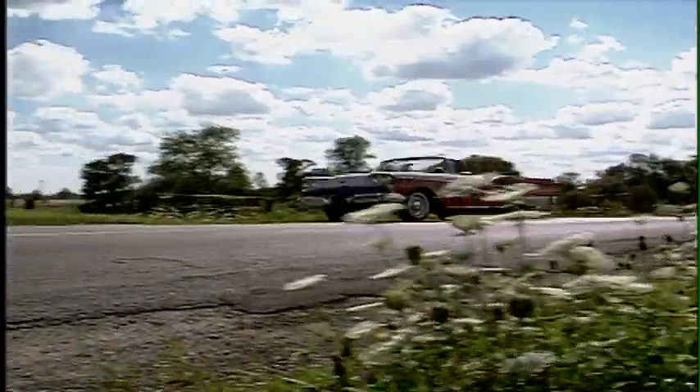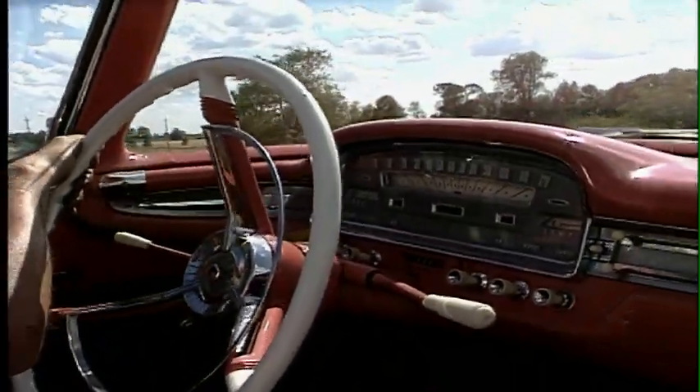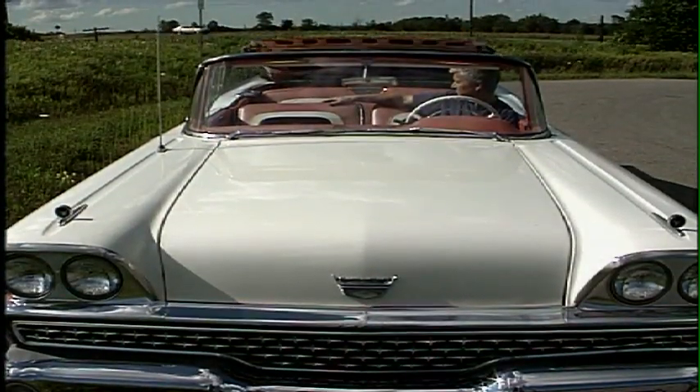It was around $1,200 option at the time — don't quote me to the penny, but around that. So if you bought the car and wanted that top to go in the trunk, it was that much more. That was a lot of money in '59, I think.